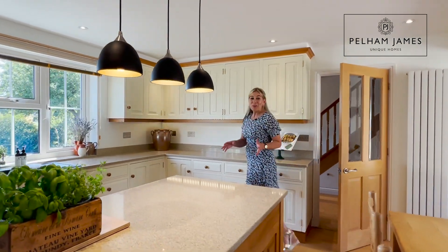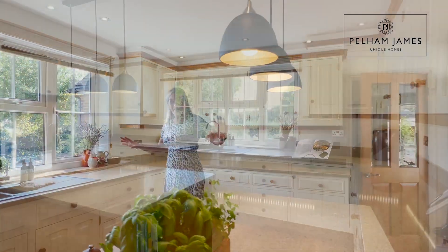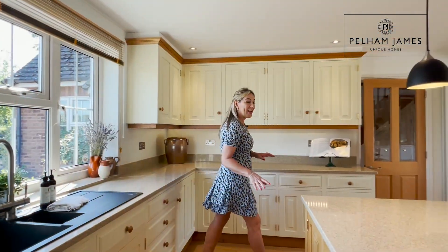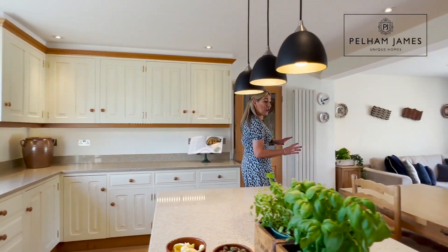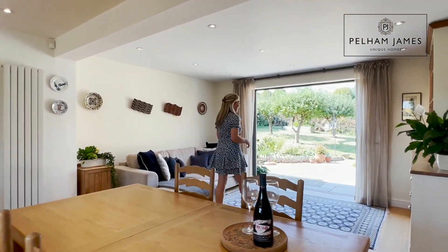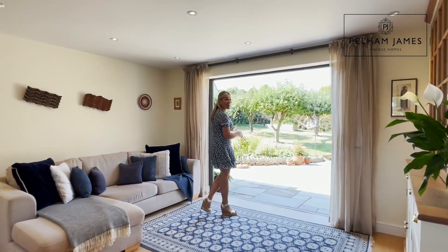I love this sociable country kitchen — it runs the full depth of the home and has a large window to the front. There's plenty of storage, an island unit, lots of room to add a dining table, and relaxed seating by the terrace doors onto the garden.